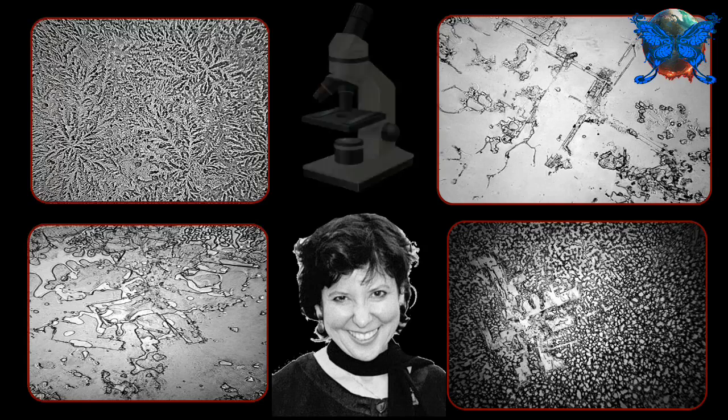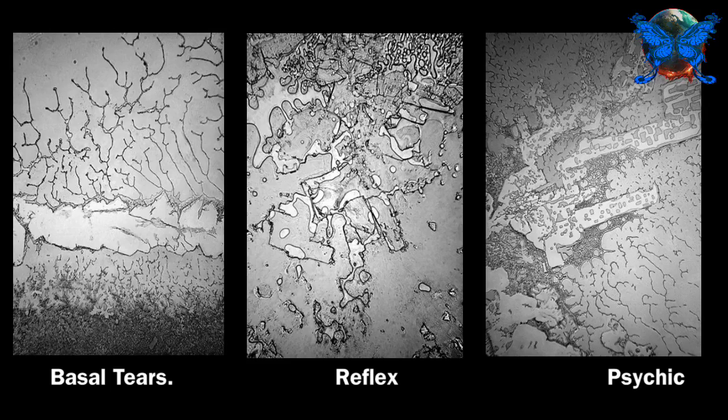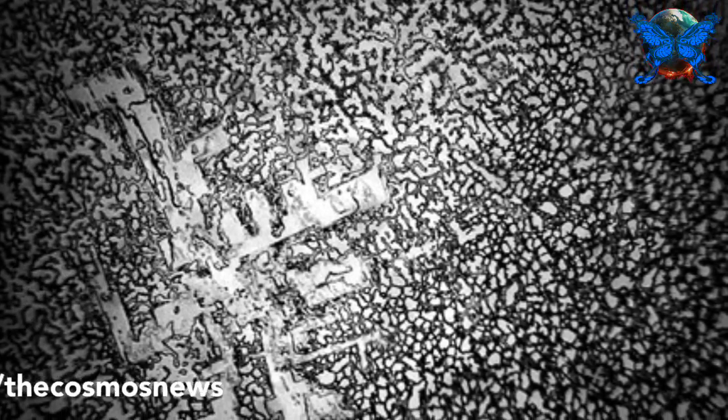Even psychic tears with the same chemical composition can look very different. Fisher said there are so many variables — there's the chemistry, the viscosity, the setting, the evaporation rate, and the settings of the microscope.